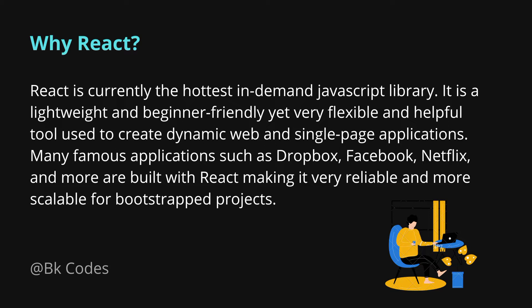React is currently the hottest in-demand JavaScript library in the world. It is lightweight, beginner-friendly, yet very flexible and helpful for creating dynamic web applications. Famous applications such as Dropbox, Facebook, and Netflix are built with React.